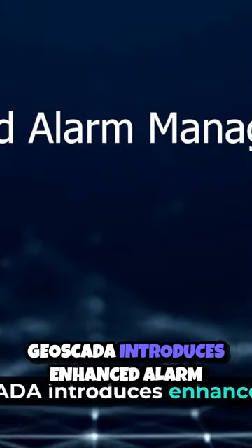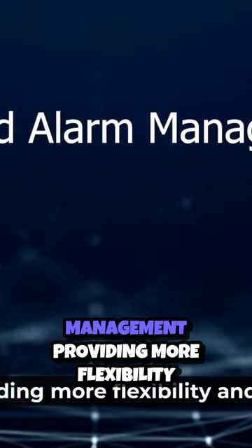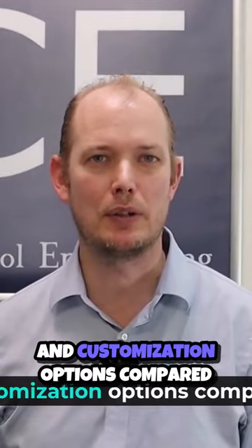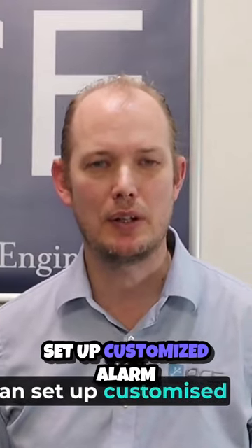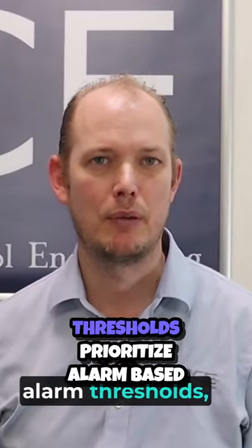Geoscata introduces enhanced alarm management, providing more flexibility and customisation options compared to Cleoscata. With Geoscata, you can set up customised alarm thresholds and prioritise alarms based on severity.